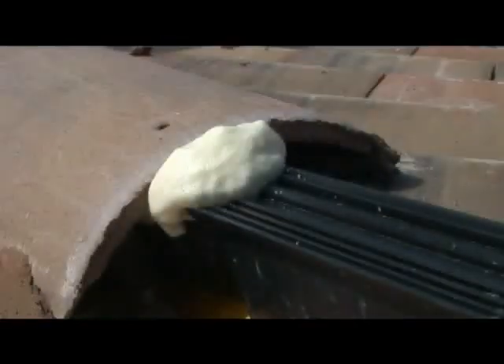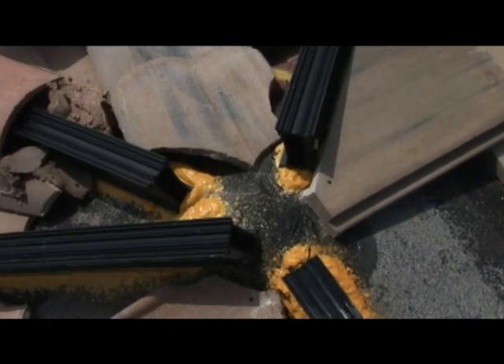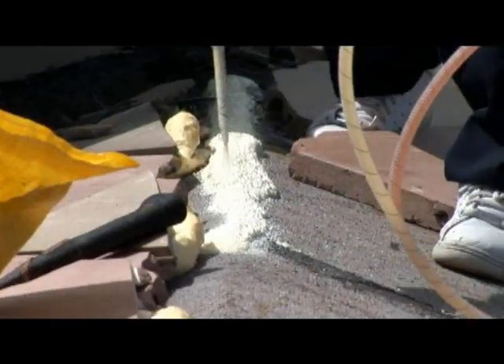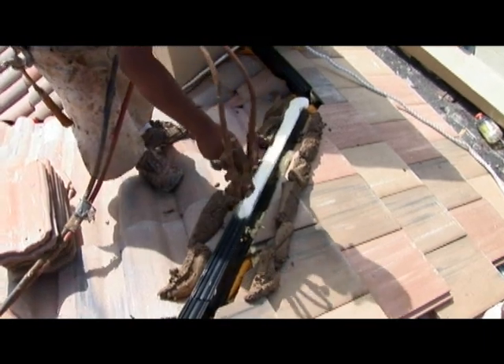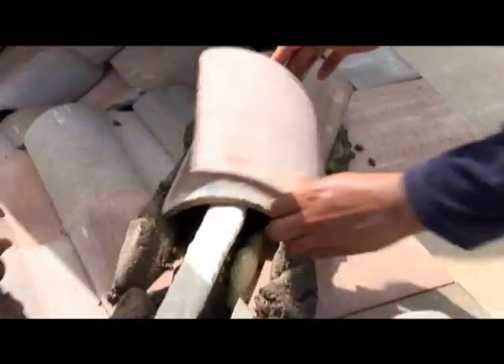Made in the USA, this innovative recycled plastic product works simply. First, install a full bead of polyfoam adhesive on the roof underlayment. Second, set and position Top Notch into the polyfoam adhesive. Finally, apply polyfoam to the top portion of Top Notch and install the ridge rooftop.